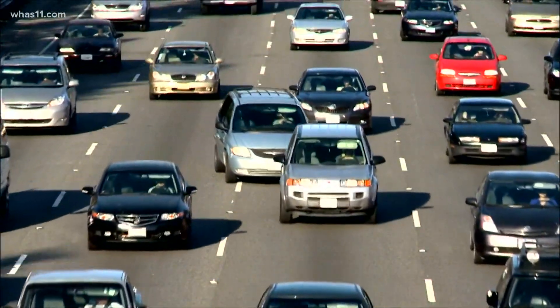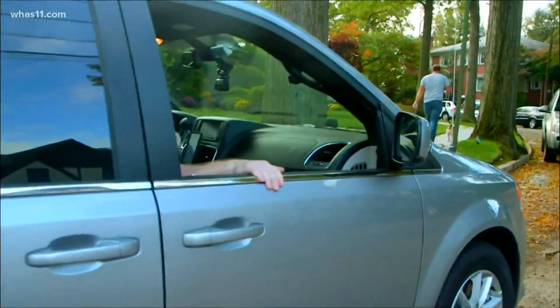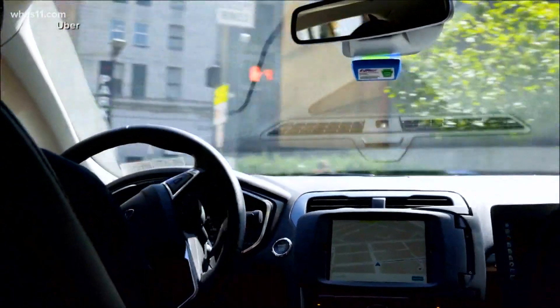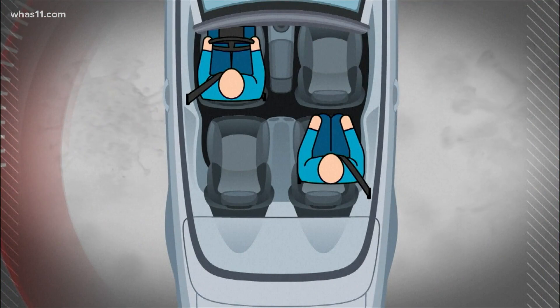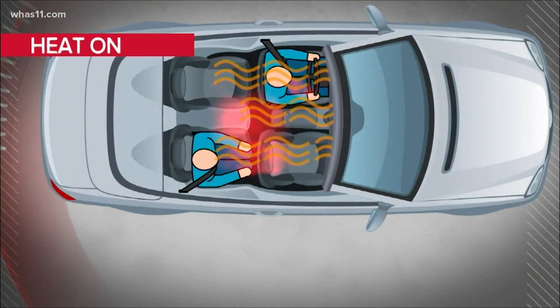A group of Brown University researchers looked at airflow patterns inside a car using computer models to see if there were ways to potentially reduce aerosol transmission while sharing a ride. The study played out scenarios for a compact car with two people in it — a driver and one person sitting behind the passenger seat, putting the two the furthest distance from each other in the car.